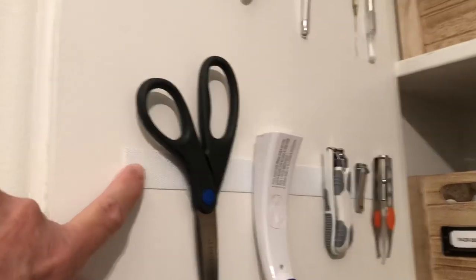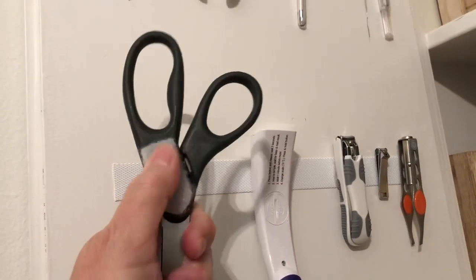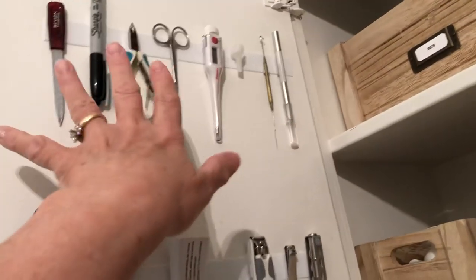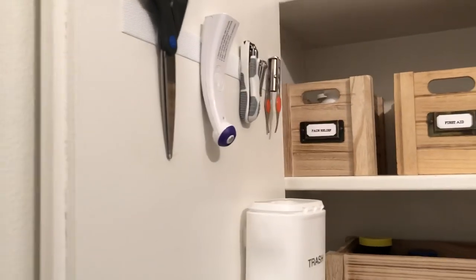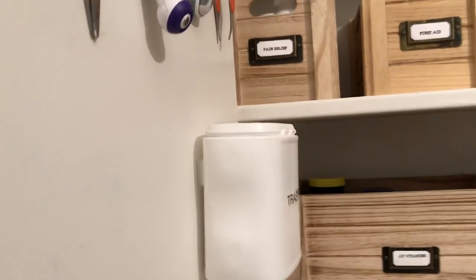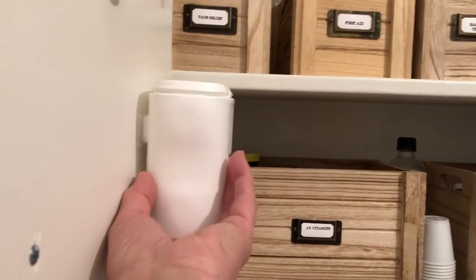On the other side, I still have the Velcro strips with the matching — or the opposite piece — that makes it stick. On these items: a temple thermometer, an oral thermometer, and just other pieces that we use for medications, getting splinters out, things like that. And then a little trash bucket — this is just a leftover container from, I think, calcium tablets — that's Velcroed on here as well.